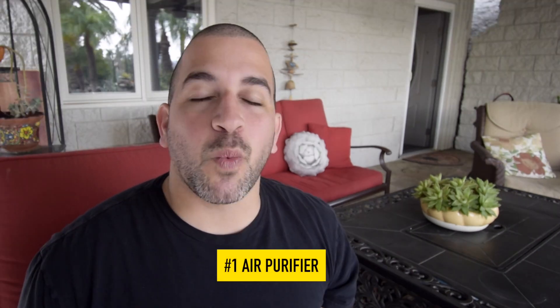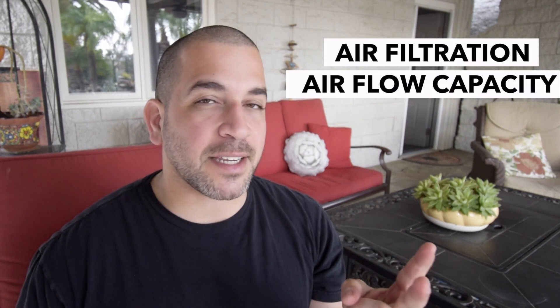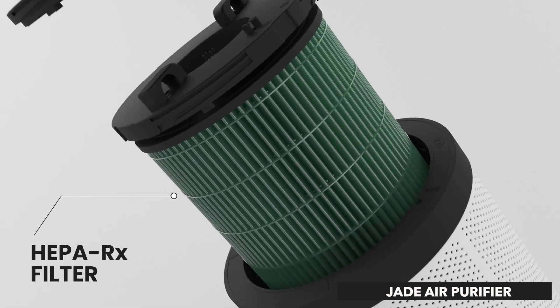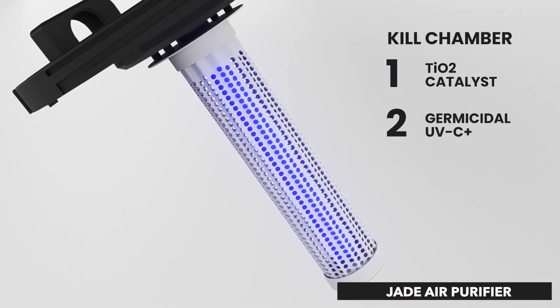The first product that reduces contaminants in your office is going to be an air purifier. When you're picking an air purifier for your office, you need to consider three main categories: air filtration, airflow capacity, and sound. Some systems use HEPA air filtration technology, while other systems use UV light to aid in the filtration of air in your dental office.